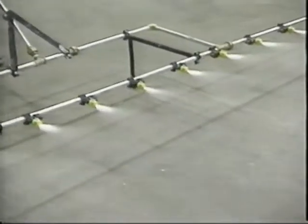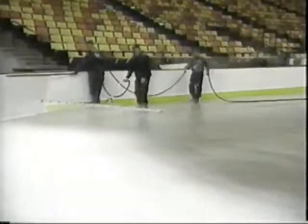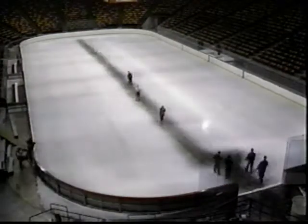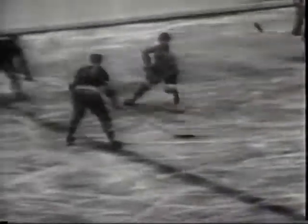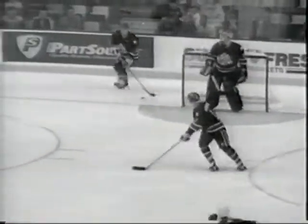After putting down the first few layers, it's time to paint the ice. Why paint the ice, you ask? Well, here's what the ice looks like when you don't paint it — pretty dark. And here's what it looks like if you paint it white. They started painting the ice in the late 1940s, because it made it easier for both the players and the spectators to follow the puck.